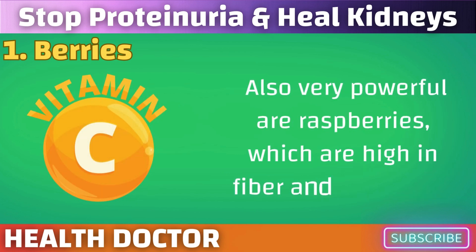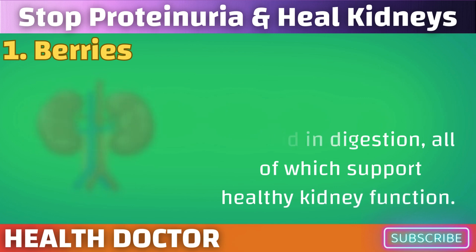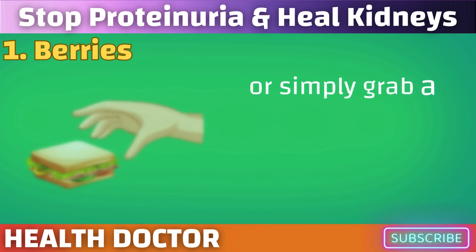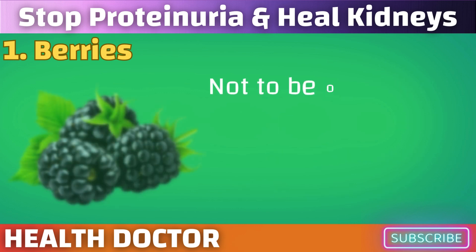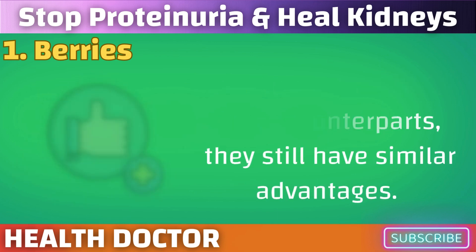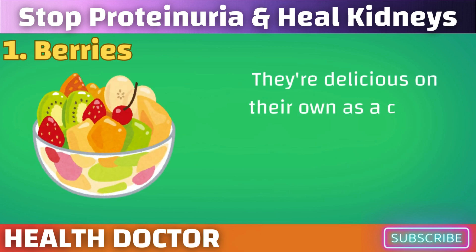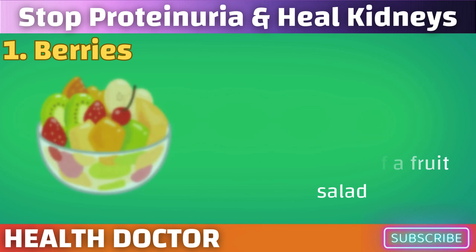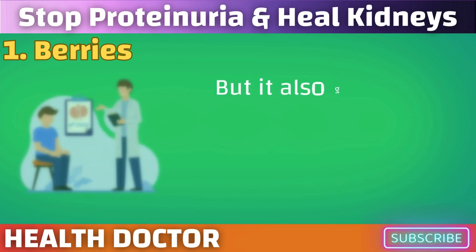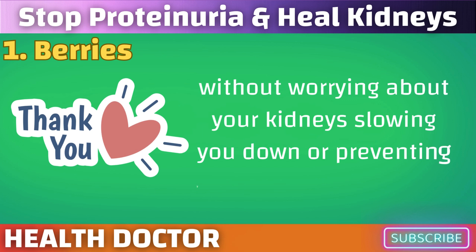Also very powerful are raspberries, which are high in fiber and vitamin C. They improve immune function and aid in digestion, all of which support healthy kidney function. You can add them to pancakes, make almost any breakfast feel like dessert, or simply grab a handful to munch on the go. Not to be overlooked are blackberries — even while they may not be as well known, they still have similar advantages. Minerals and vitamins abound in blackberries, and they also contain a lot of antioxidants. They're delicious on their own as a crisp, juicy way to start the day or as part of a fruit salad.